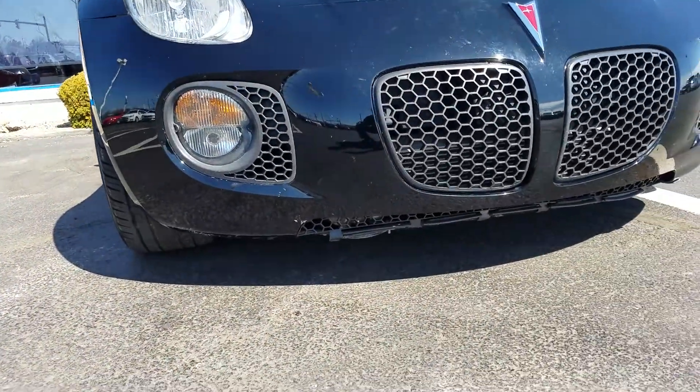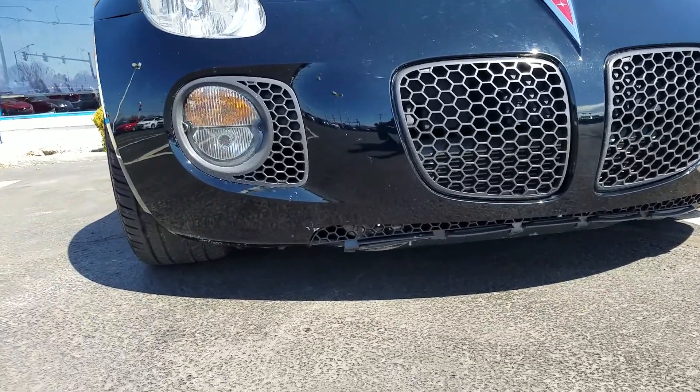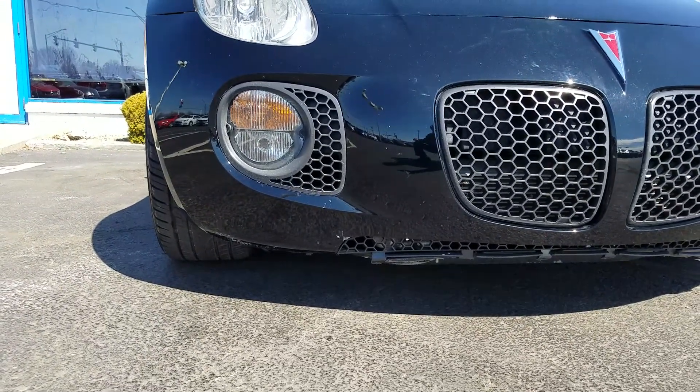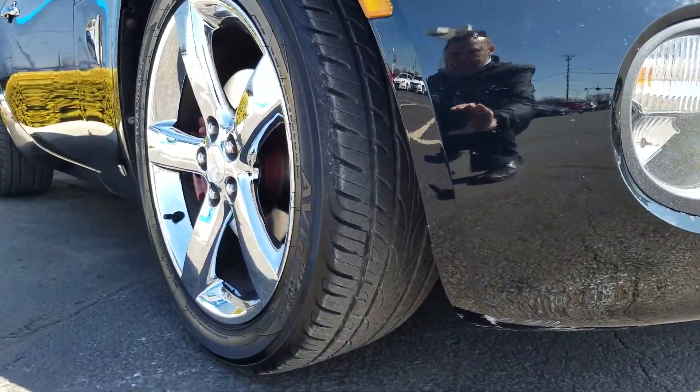On the body, the really only blemish is on the undercarriage. It's really common for these — there's a little bit of scuffing, maybe from a low curb. Tires are great with significant tread depth.